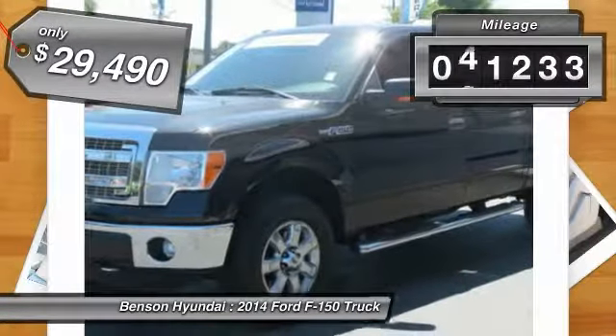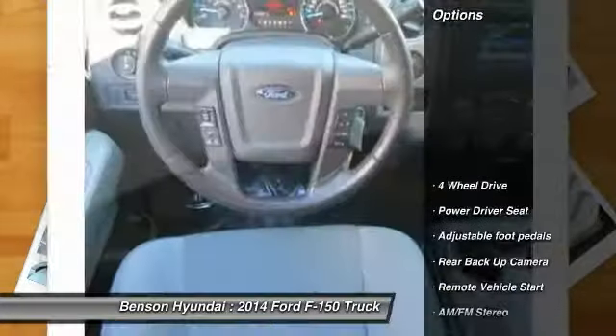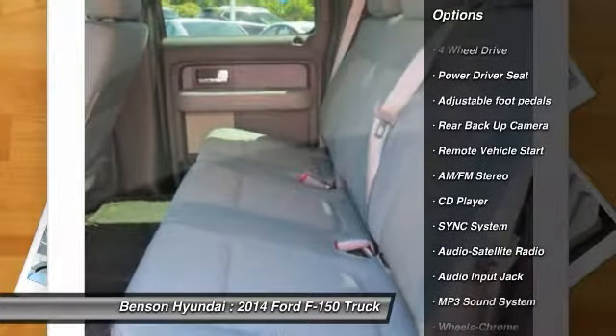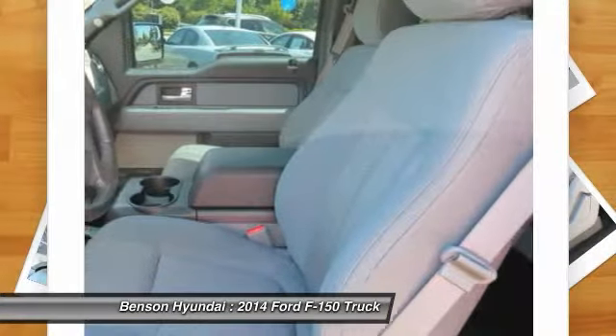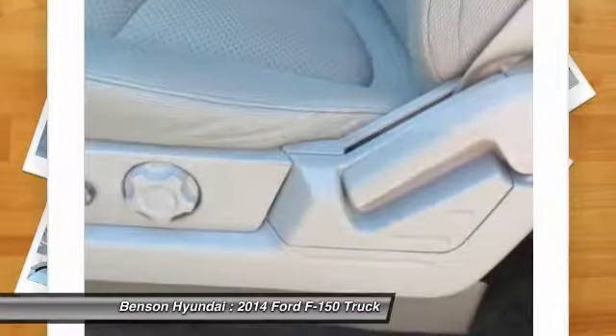This vehicle has less than 45,000 miles. Here are some of this vehicle's great options: back-up camera, anti-lock braking system, running boards, traction control, tow hitch, four-wheel drive, Bluetooth wireless data link for hands-free phone, air conditioning, remote vehicle start, power steering.